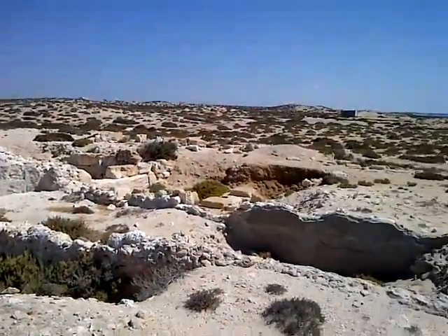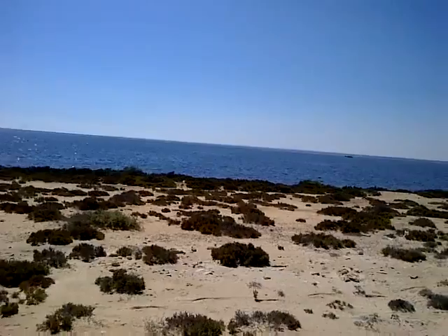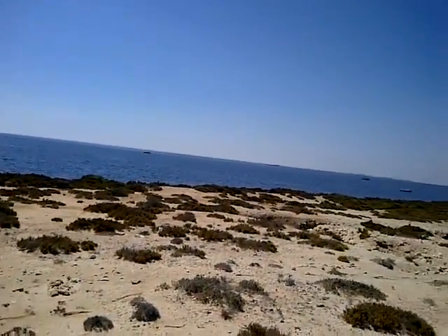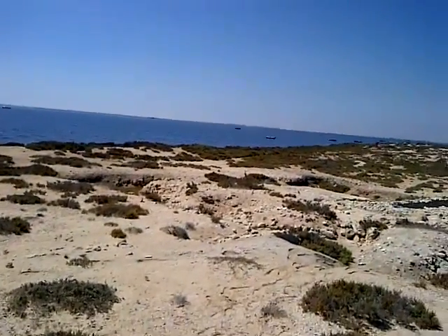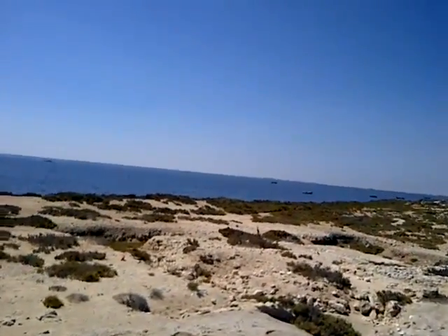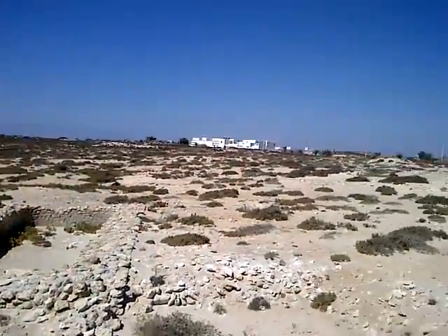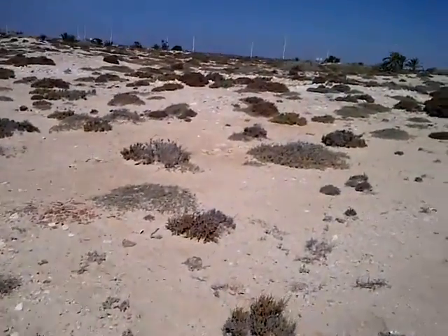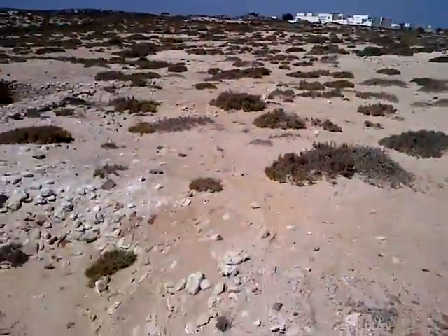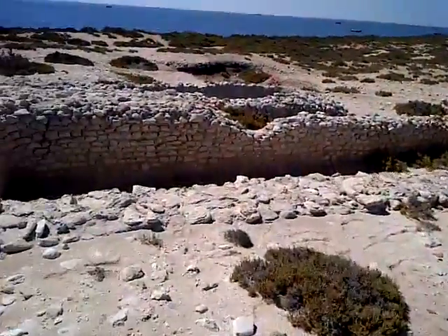Hello everyone. So as promised, here I am in Meninx on the island of Djerba. It's a beautiful site in southern Tunisia, and even though very little ruins remain, we can still see evidence of the greatness of the city. It's one of the biggest sites in Tunisia and much of it has not been excavated yet. I'm truly blessed to be here today because I have been waiting for this moment for so long.